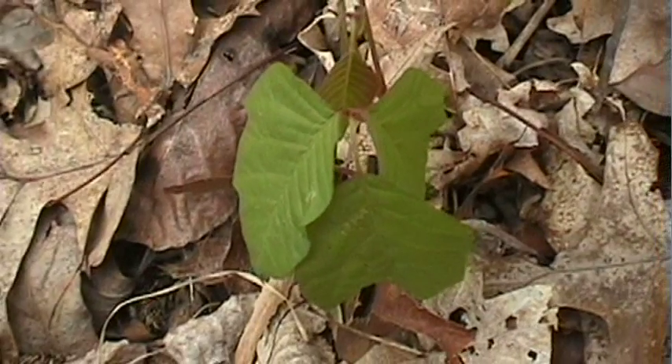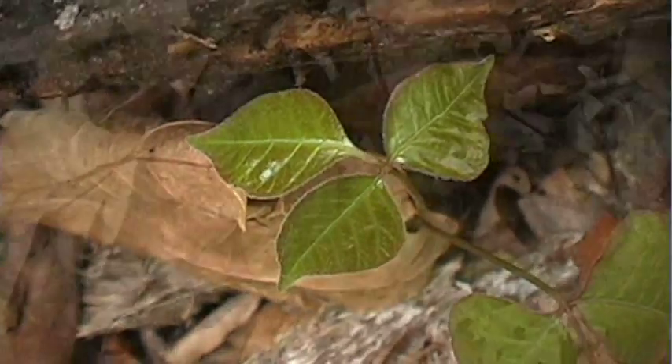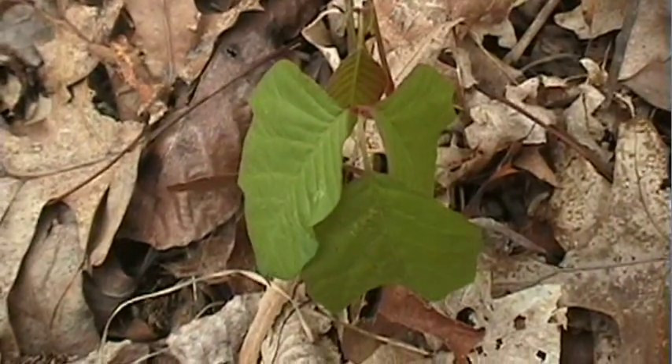Poison ivy and poison oak both have three leaves, and the poison ivy has sort of a hairy, fuzzy texture to it. The oil from these leaves is what most people are allergic to.